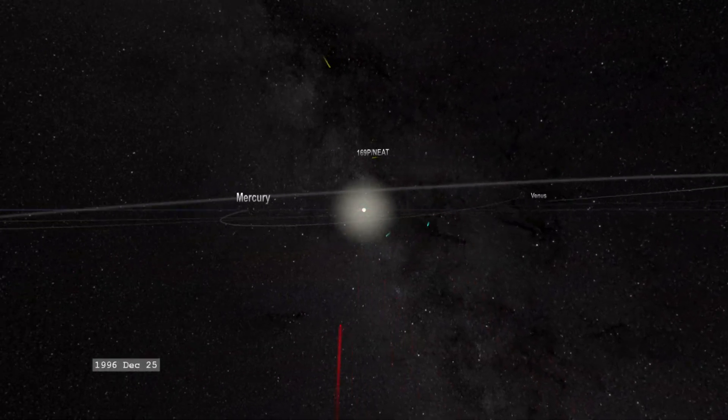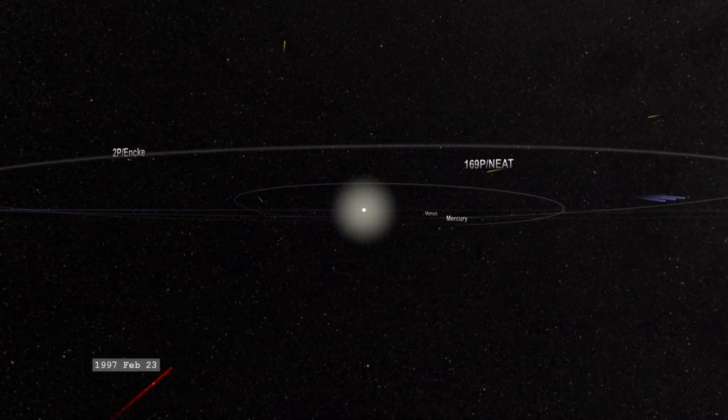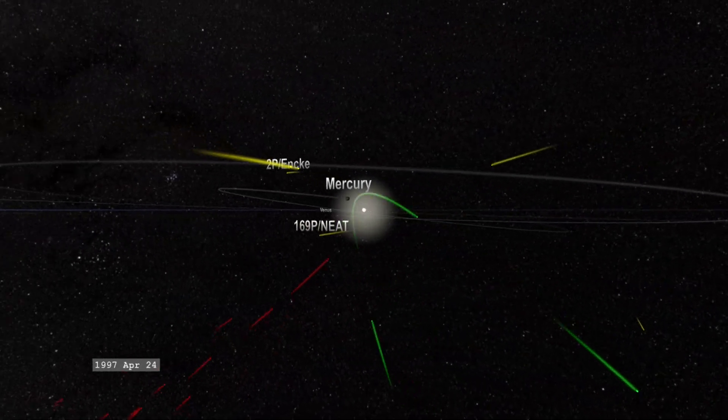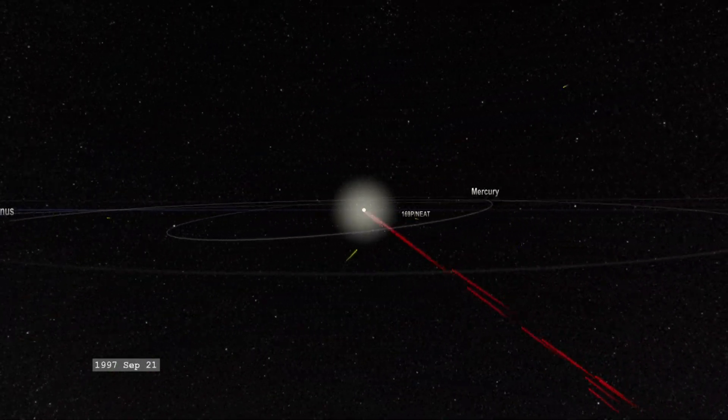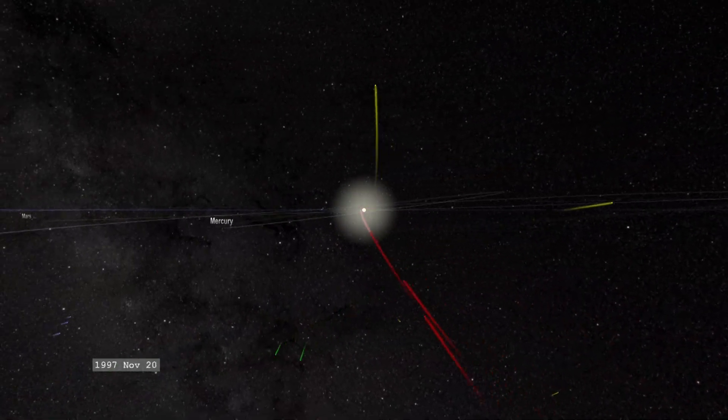Everything that you're seeing in this movie is based on actual data. Every single dot that you see in this movie is a real comet that has been discovered or observed by SOHO.